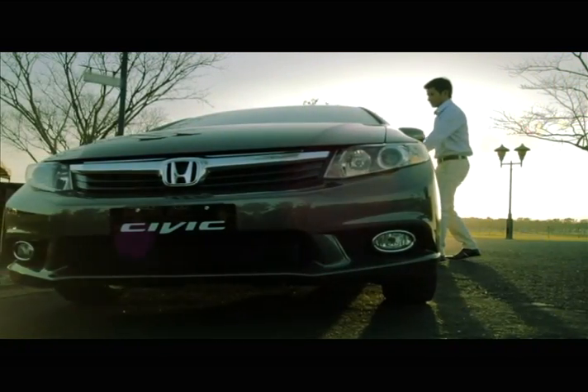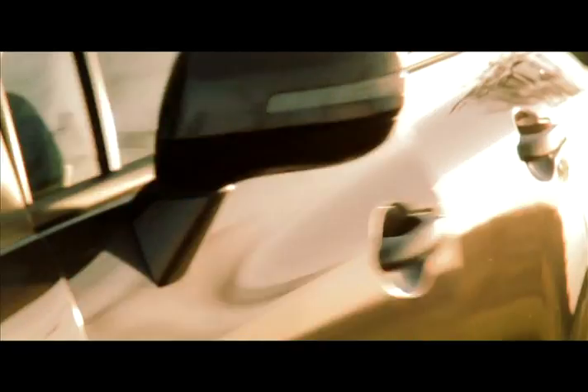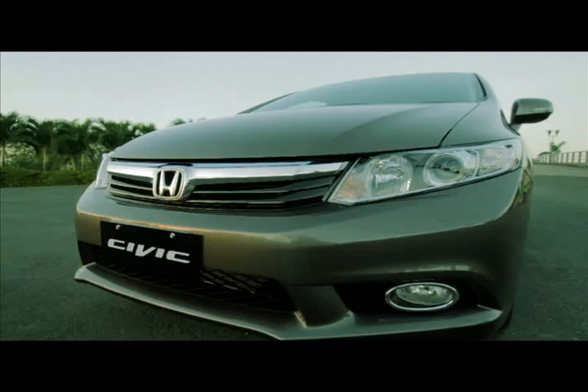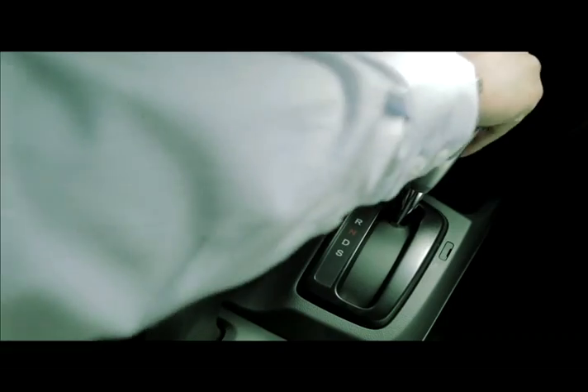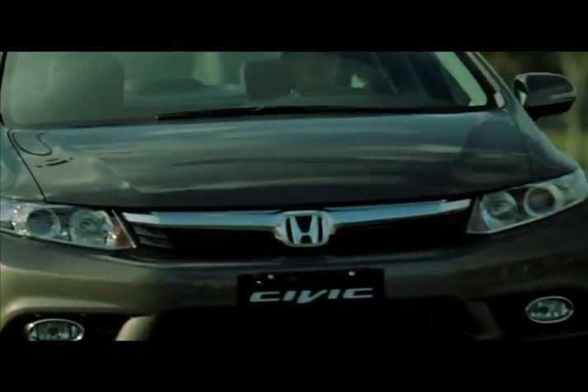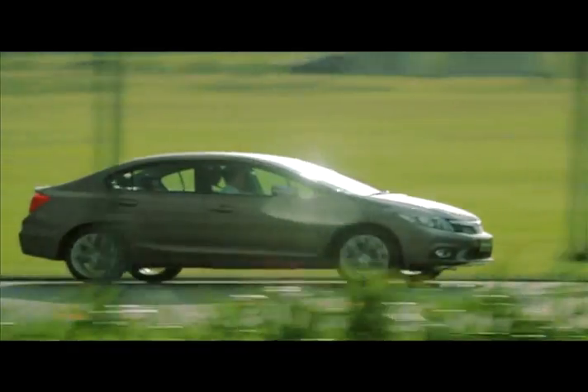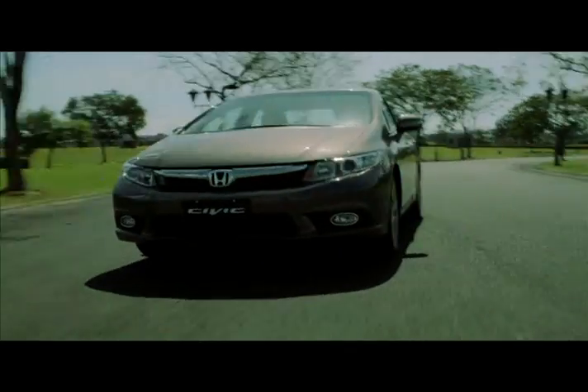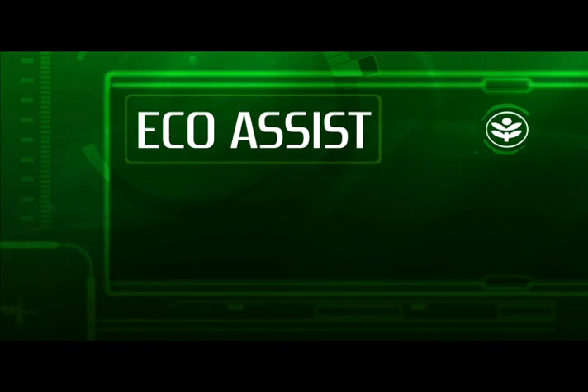Introducing the all-new Honda Civic. It's a car of power, prestige, looks, and performance. And it's also a car of intelligent efficiency. It's two Honda Civics in one. It's all made possible by our new Eco Assist technology.